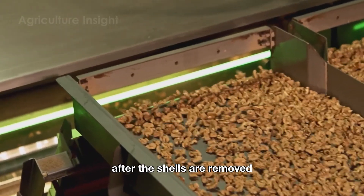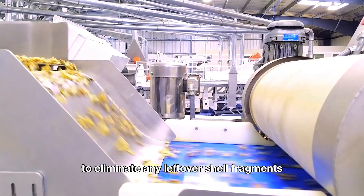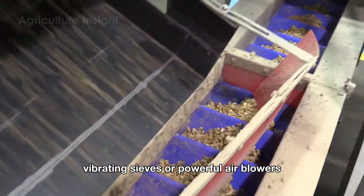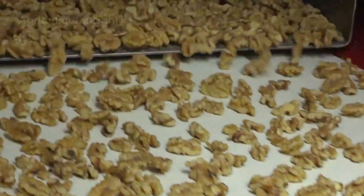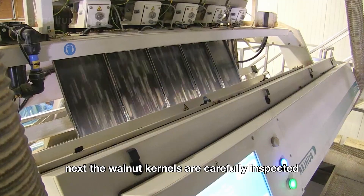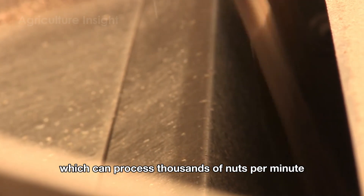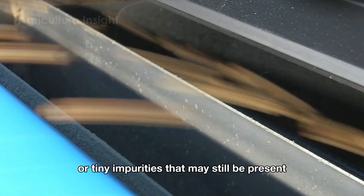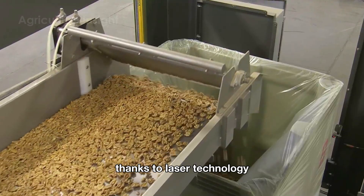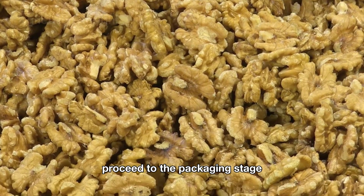After the shells are removed, the walnut kernels go through an automated sorting system to eliminate any leftover shell fragments. Vibrating sieves or powerful air blowers ensure that all debris is thoroughly removed. Next, the walnut kernels are carefully inspected using laser scanners, which can process thousands of nuts per minute. These scanners detect and remove kernels with cracks, uneven coloring or tiny impurities. Thanks to laser technology, only walnuts that meet the highest quality standards proceed to the packaging stage.